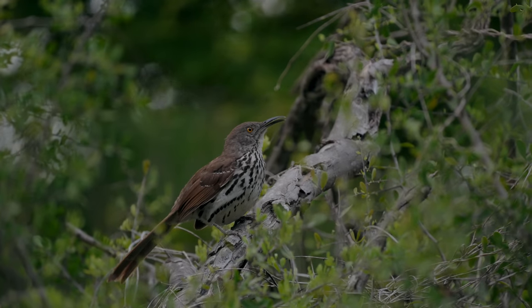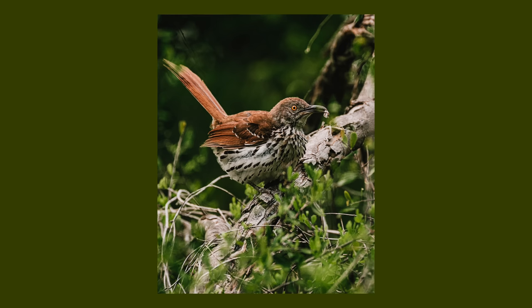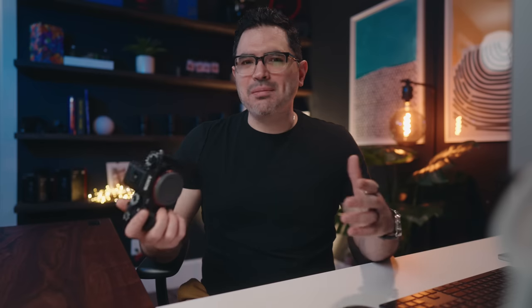Next has to be the autofocus. When this thing locks on a subject, it just won't let go and does an amazing job focusing on whatever you want. I almost feel it's like cheating — when I went to shoot bird photography, I'm not an experienced bird photographer, but I went with family members who've been doing it for a long time and I was getting some pretty good shots. They were actually really impressed. The camera makes it so easy and does a lot of the heavy lifting for you, which is just amazing.